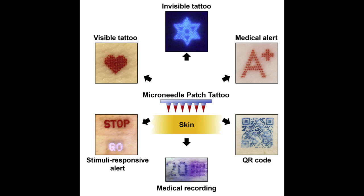The researchers start with a mold containing microneedles in a pattern that forms an image. They fill the microneedles in the mold with tattoo ink and add a patch backing for convenient handling. The resulting patch is then applied to the skin for a few minutes, during which time the microneedles dissolve and release the tattoo ink.